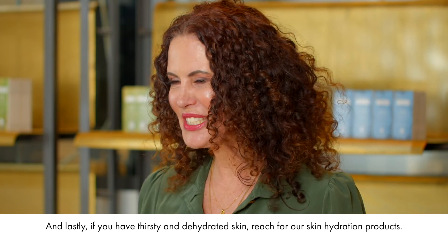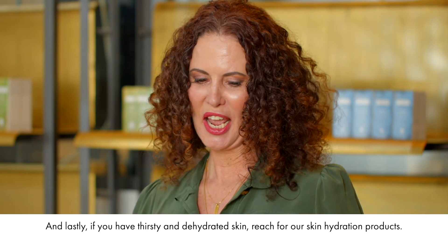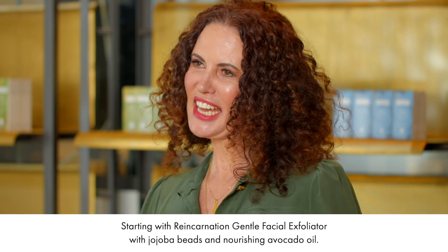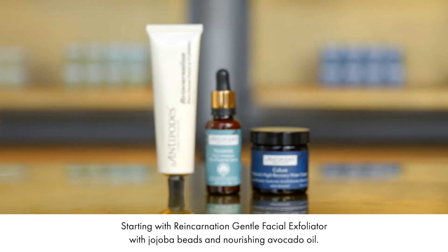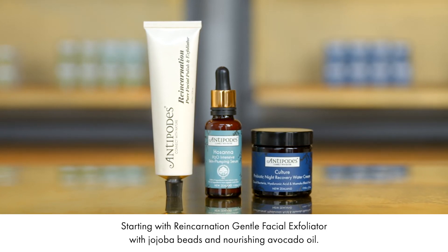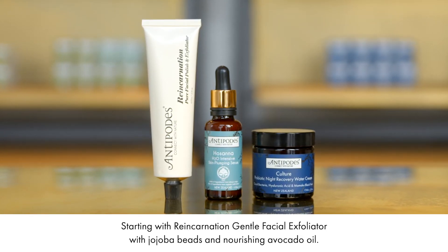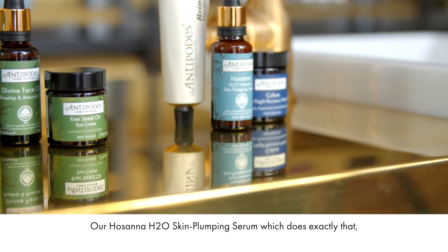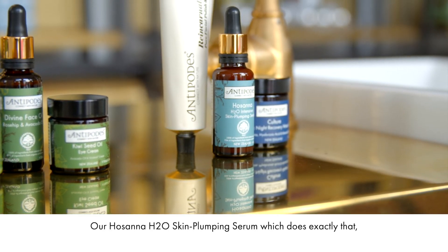And lastly, if you have thirsty and dehydrated skin, reach for our skin hydration products, starting with Reincarnation Gentle Facial Exfoliator with Jojoba Beads and Nourishing Avocado Oil, and our Hosanna H2O Skin Plumping Serum, which does exactly that.